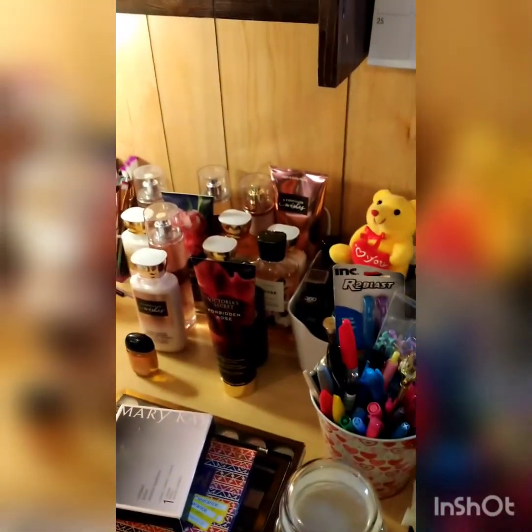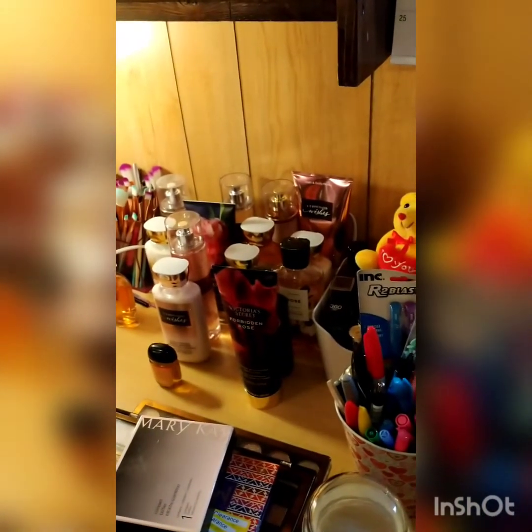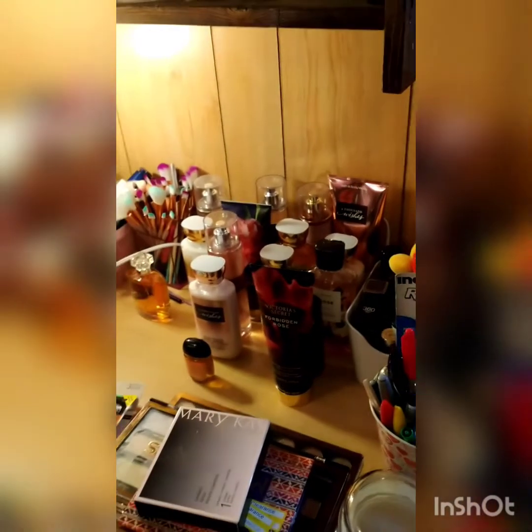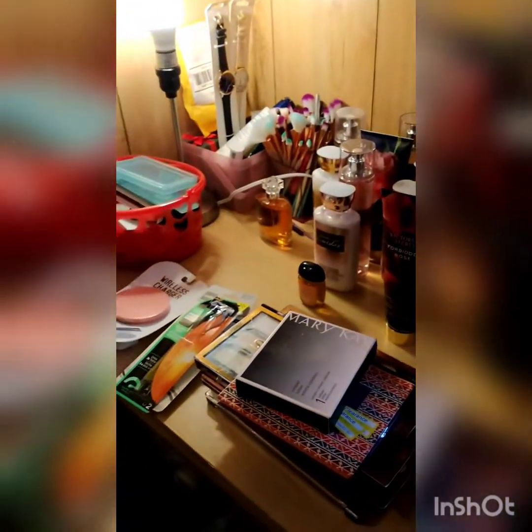These are from Bath and Body Works — remember I told you I spent $121 and some change about a month ago from Bath and Body Works. And I'll be doing it again hopefully pretty soon. This is the fifth video, so day five, part five of cleaning out my room and making it into a beauty room.